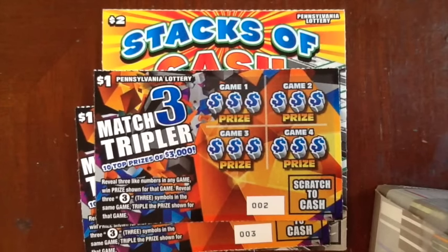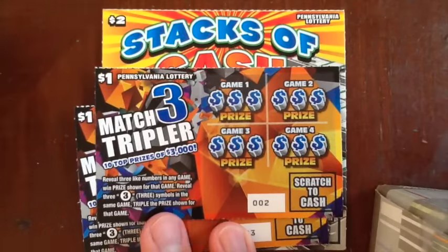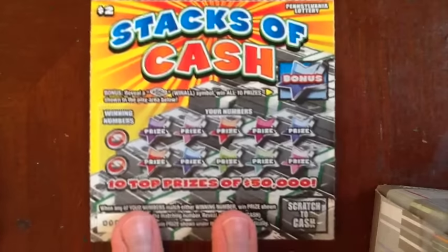I wanted to put a $10 bill in and get more, but it was one of those old $10 bills and it didn't even go in the machine, so I had to shove my ones in. So we're going to do the Match 3 Tripler and the Stacks of Cash.